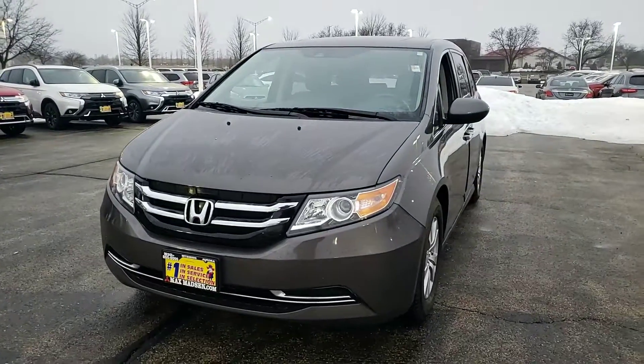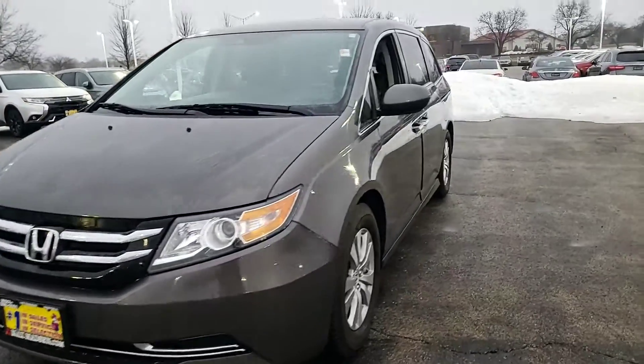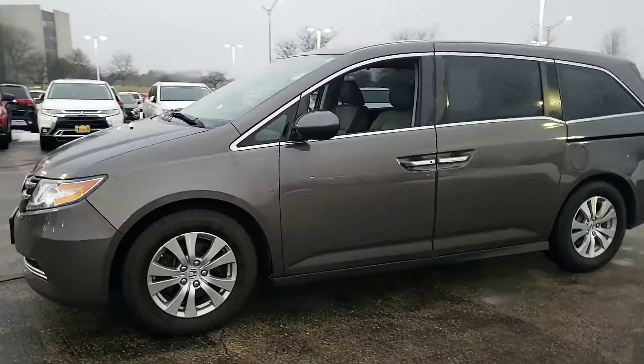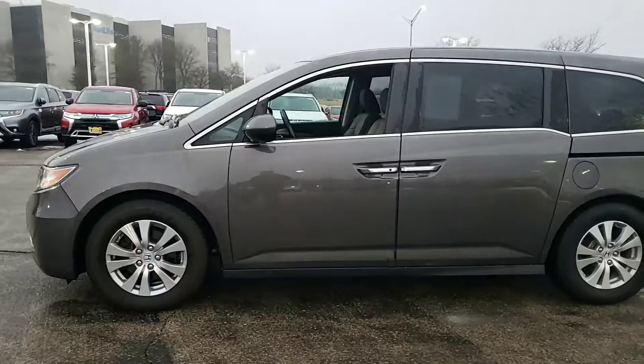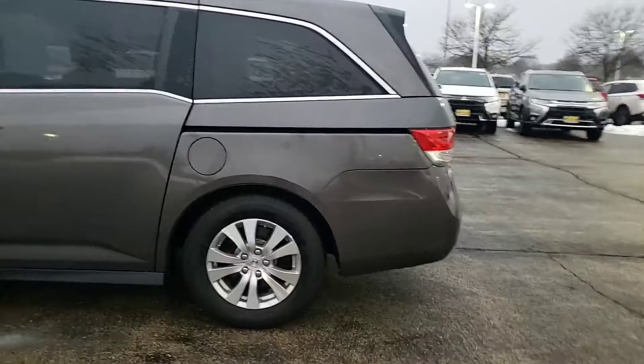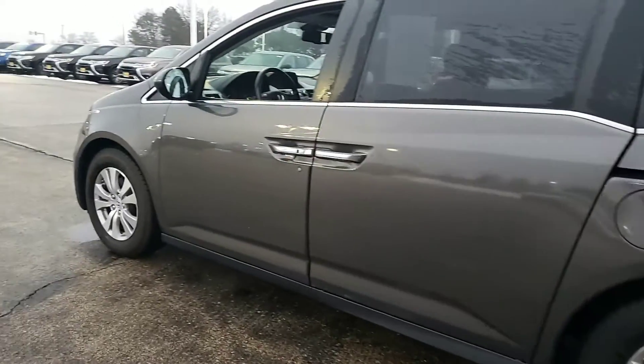Hello again, this is George here with Max Madsen Aurora Mitsubishi with the 2015 Honda Odyssey EX-L. Just wanted to show you that the vehicle is still available and give you a better idea of the vehicle inside and out, so here it is.